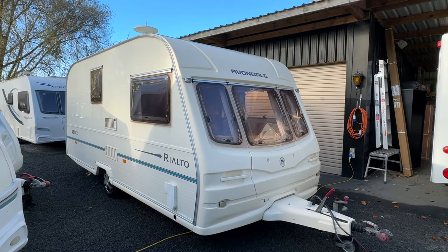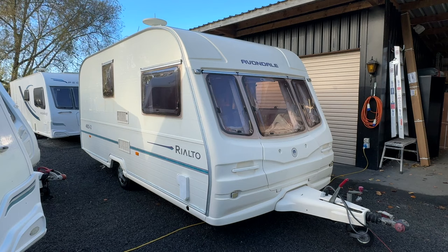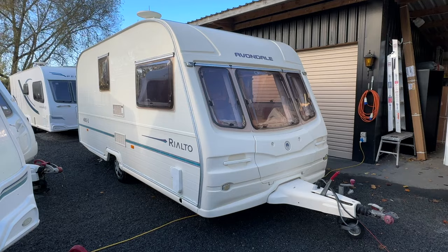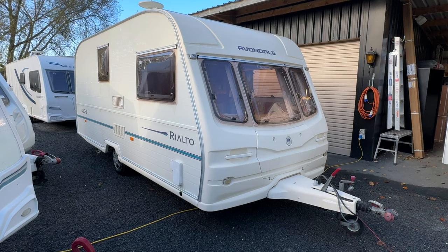Up for sale from Redvale RV is this fresh arrival 2002 Avondale Rialto 480 Bar 2. This two-berth caravan is ready to hit the road for the new owners. It's had a brand new warrant of fitness and registration, plus a brand new electrical and LPG certification.